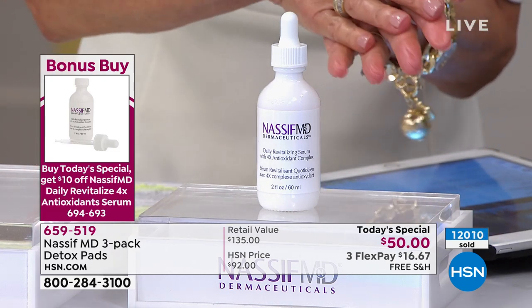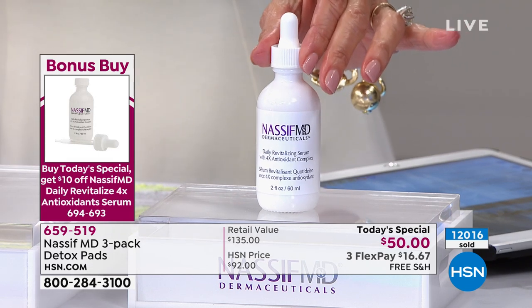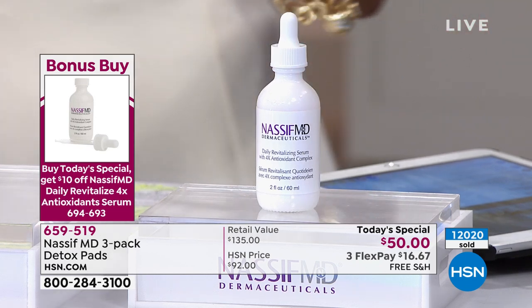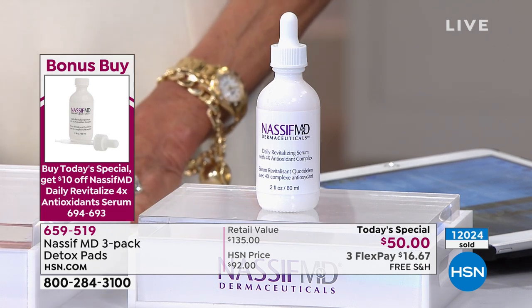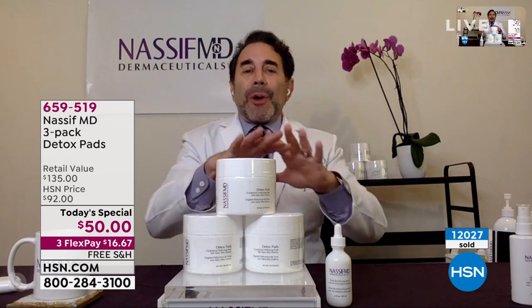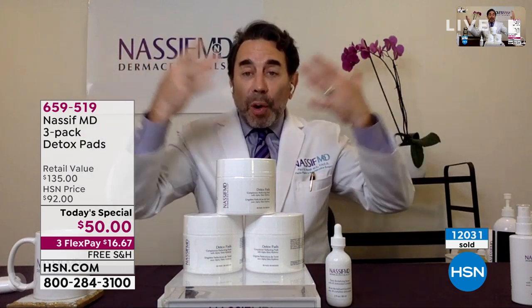Over 12,000 gone — incredible response. I use this just in the morning and use the Hydra Screen at night, but we can use a Hydra Screen morning and night also, correct? Absolutely. You can use this twice a day. What's great about this is — we probably don't have time but we have great before and afters — you can never use enough antioxidants, especially now with what's going on during those masks.